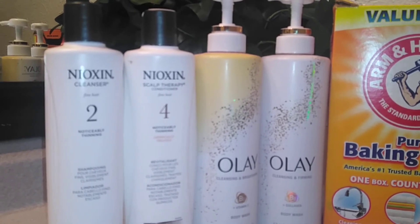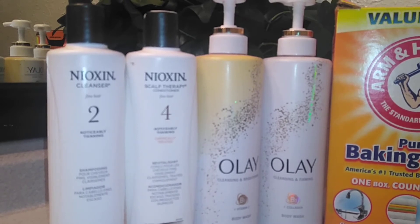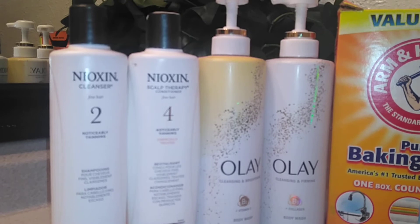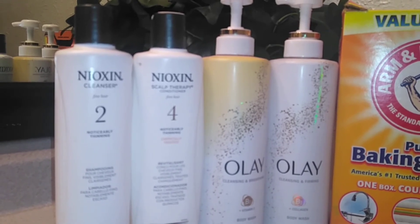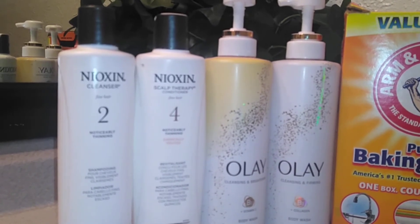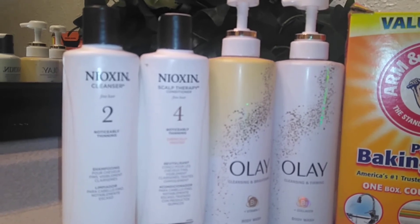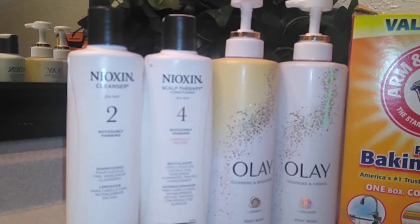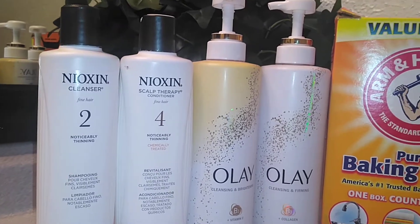So the next one next to it is a cleansing and firming body wash. It has collagen in it. You also get a 17.9 full ounce in that as well. What this does, it's just a really creamy lather that it gives, and it hydrates and brightens dull skin. So if you have very dry skin, you want to just dive into that one there. And it's an advanced formula infused with vitamin C and vitamin B3 complex moisturizers. Basically, it renews your skin surface to leave it glowing and radiant. Very good product there.